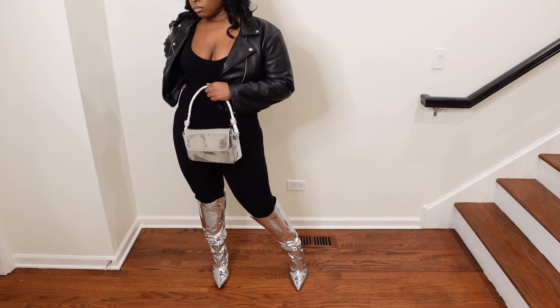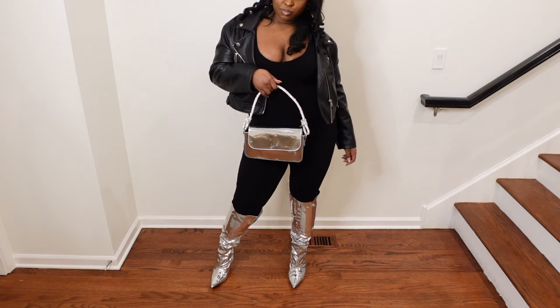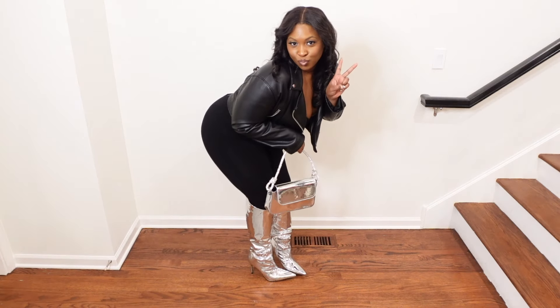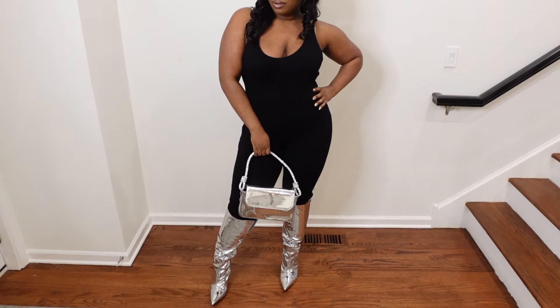The heel is not high at all — if you're someone that likes shorter heels, this boot will be perfect because the heel is very short and very comfortable. Super cute. I love everything about these boots, so highly recommend.